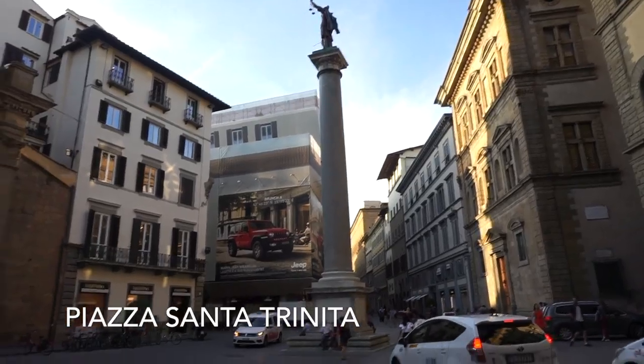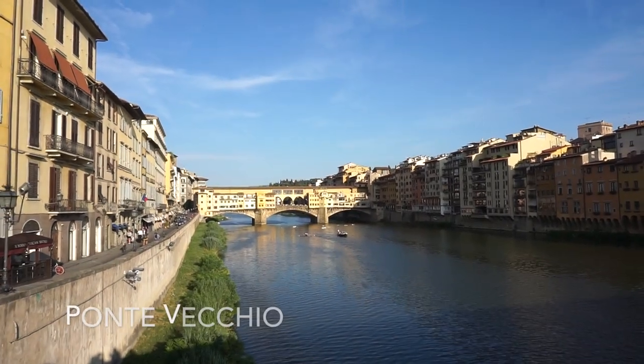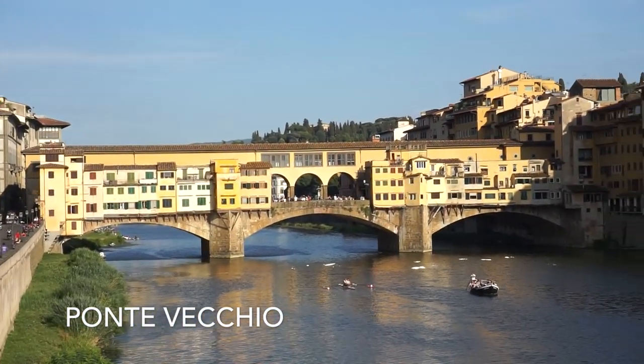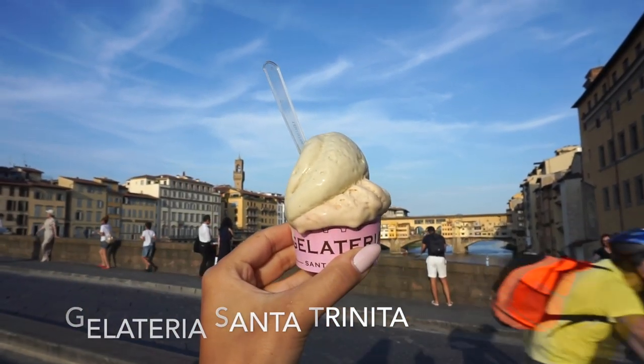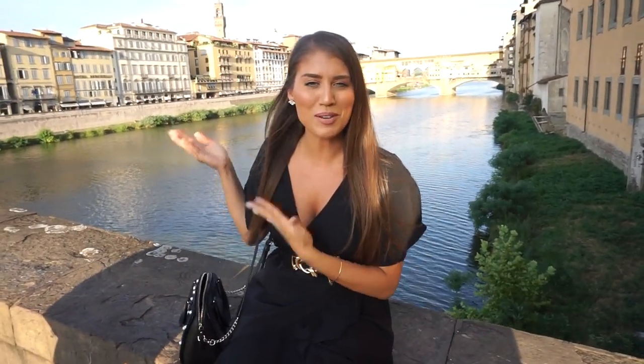This is Piazza Santa Trinita, basically where our Airbnb is. If you go this way you get a nice view of Ponte Vecchio. We walked like two minutes and here we are — I can't believe it. I have a delicious gelato from Gelateria Santa Trinita — pistachio, peanuts, and chocolate. I'm going to eat it before it melts. There's Ponte Vecchio right behind me.